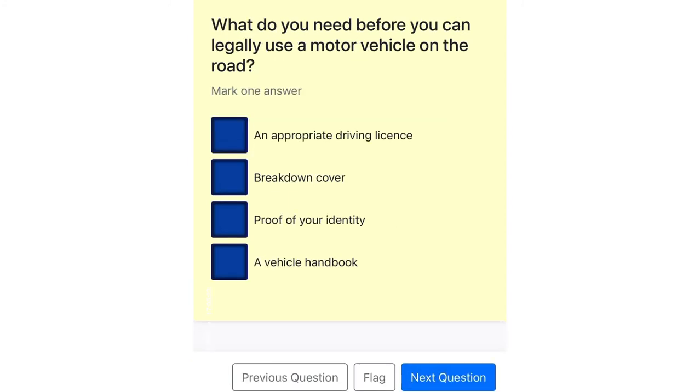What do you need before you can legally use a motor vehicle on the road? An appropriate driving license. Breakdown cover. Proof of your identity. A vehicle handbook.